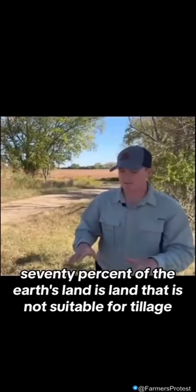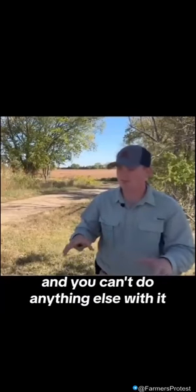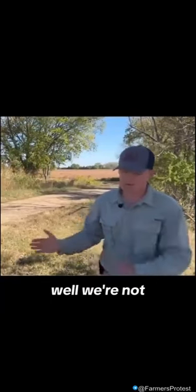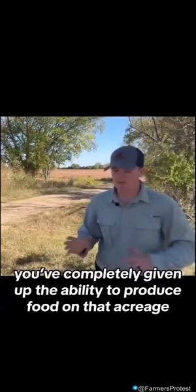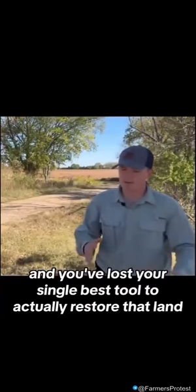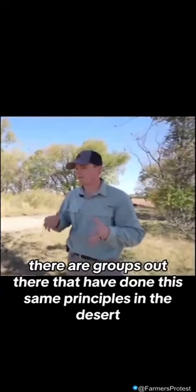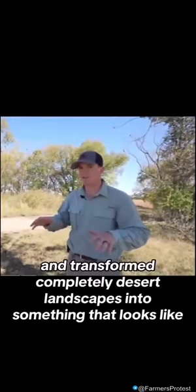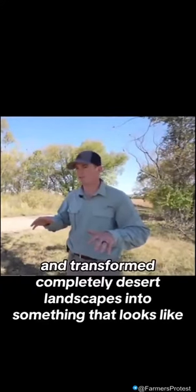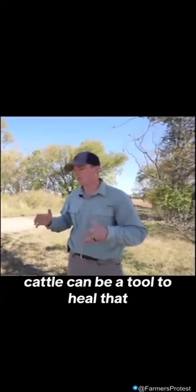70% of the earth's land is land that is not suitable for tillage — it's inarable, it's just grassland, and you can't do anything else with it. So if you say we're not going to do cattle anymore or any grazing livestock, you've completely given up the ability to produce food on that acreage, and you've lost your single best tool to actually restore that land. There are groups that have done these same principles in the desert and transformed completely desert landscapes into something beautiful and lush. It's incredible. Cattle can be a tool to heal that.